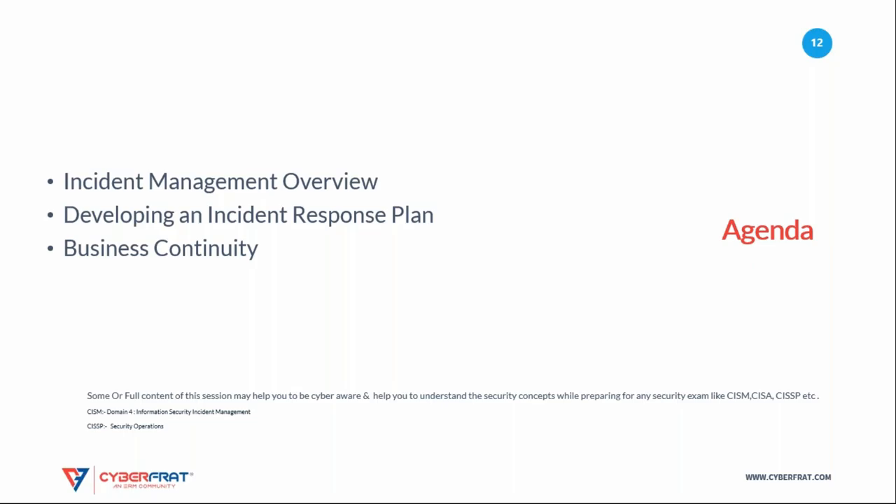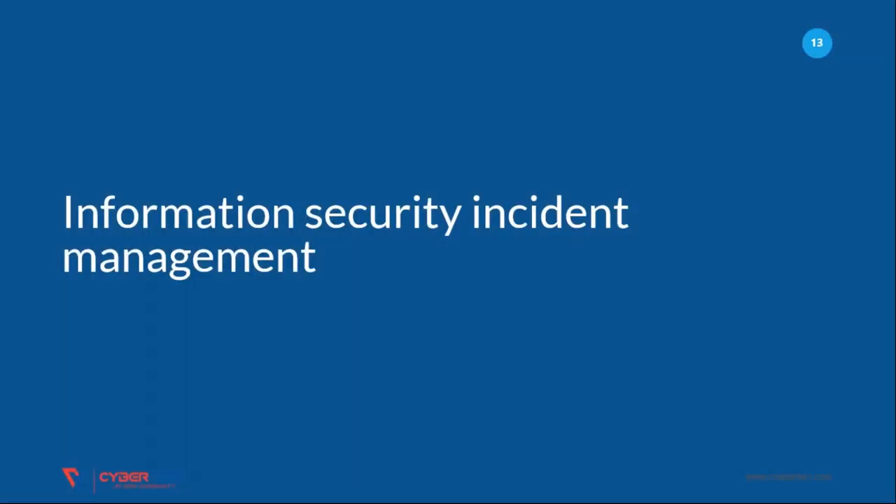For CISM, you can find this in domain 4, which is Information Security and State Management. For CISSP, you can find it under Security Operations.